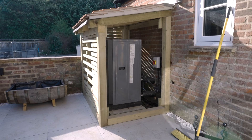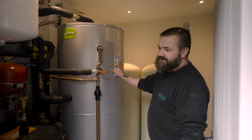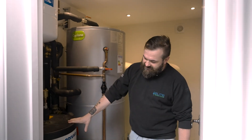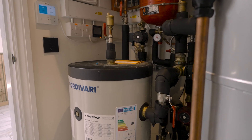This is a Samsung air source heat pump that we've installed. Our heat pump is providing hot water for a 500 litre cylinder, which is for all of the bathrooms and the hot water needs of the house, and a 100 litre heating buffer for supplying the underfloor heating and the radiators to the rest of the property.